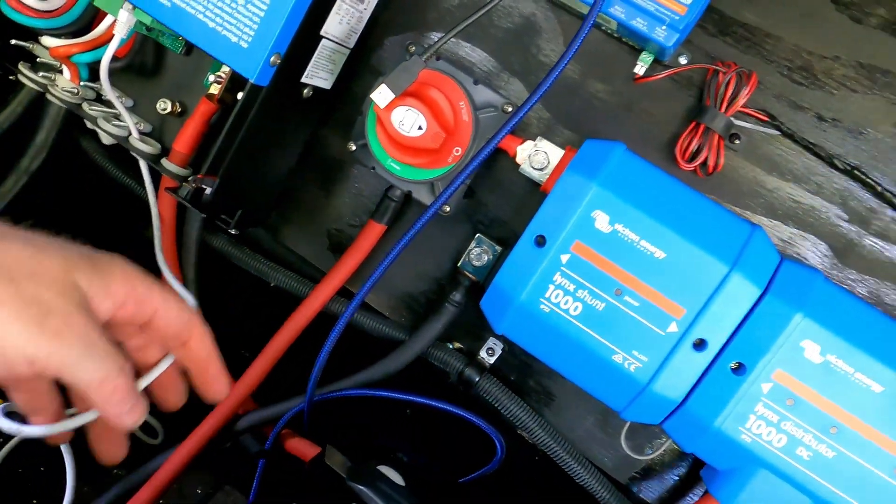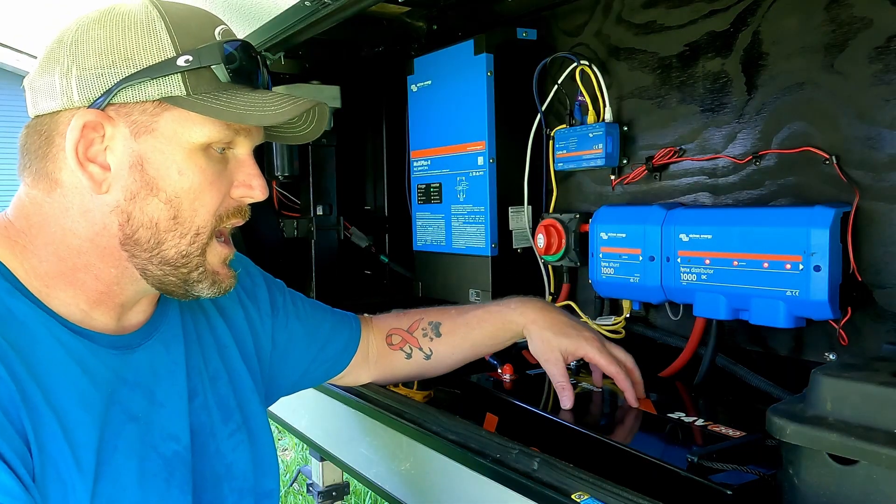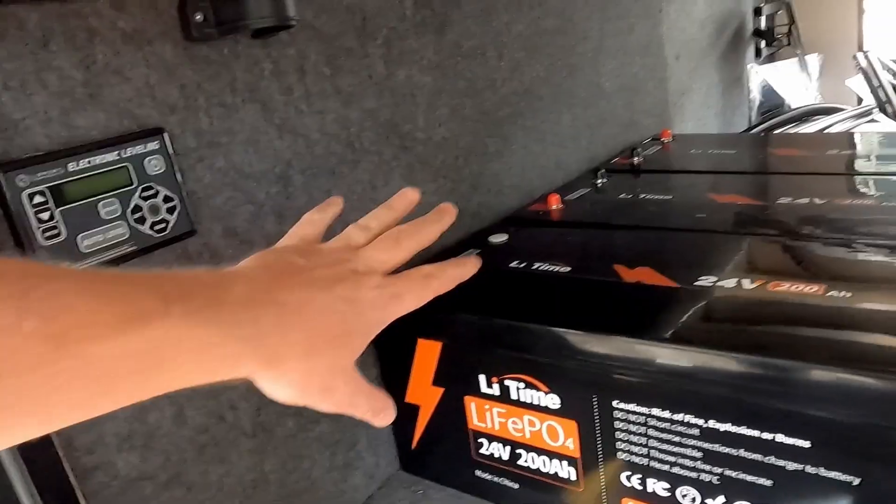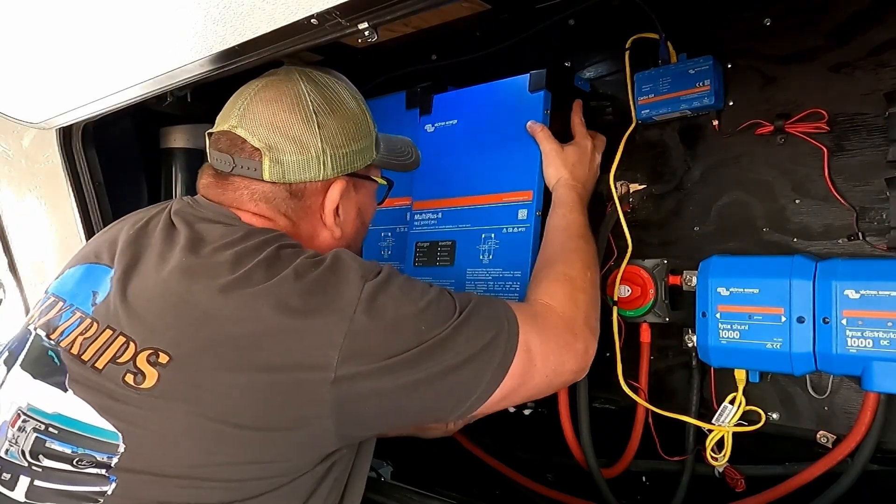This is a Keystone Cougar 315 RLS, it's a 2020, a couple years old. We bought it used and it has a residential fridge in it. So we started off with just one inverter — a Victron 24 volt 3000 VA 2x120 installed in the front bay — and we paired it with a lithium 24 volt 200 amp hour battery. That just got us by at first, and then of course it's addictive and keeps growing. Eventually we wound up with three of those 24 volt 200 amp hour batteries for a whopping 15,000 watt hours of battery power.